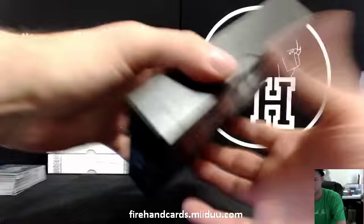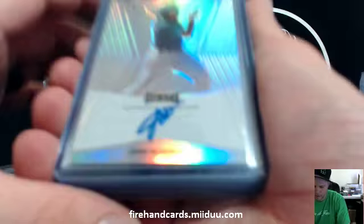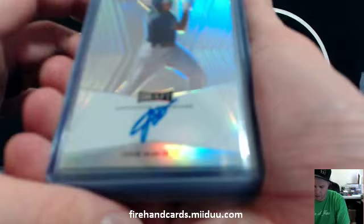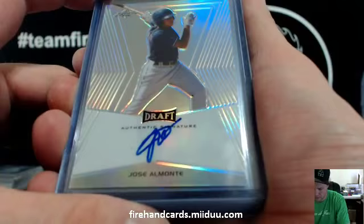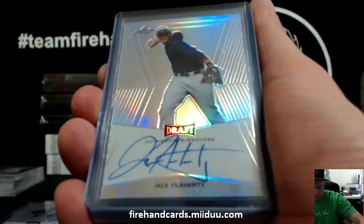Haven't opened this stuff in a long time — pretty much since it first came out. Jose Almonte — I think that's the Rangers. Kyle Freeland for the Rockies. Jack Flaherty for the Cardinals.